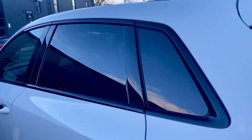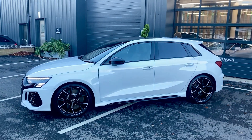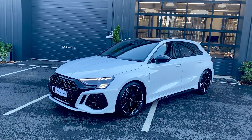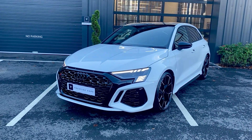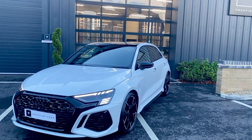This car is available today, on a 72 registration, 150 miles on it, just the one owner — just in time for Christmas. Any questions, full details are on the website. Please get in touch with me, thank you.